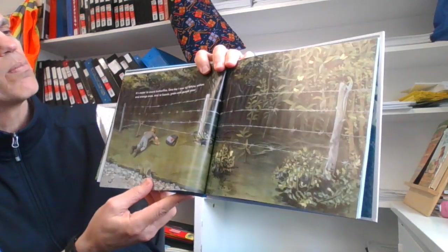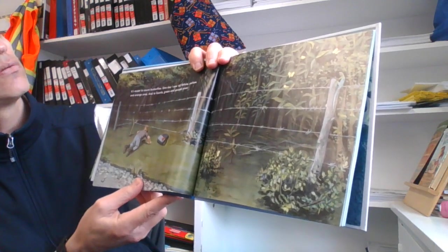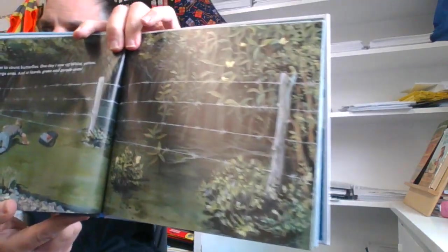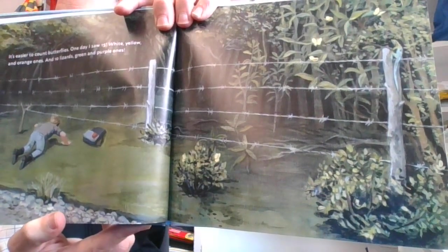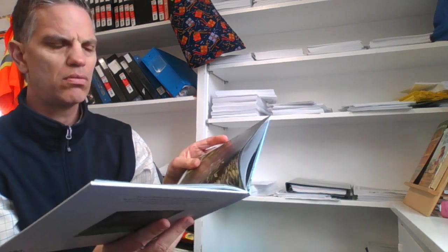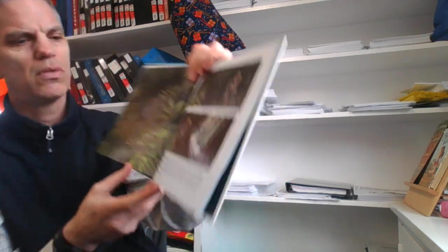It's easier to count butterflies. One day I saw 15 white, yellow, and orange ones, and 10 lizards — green and purple ones. He's exploring on the way to school. Is that where he's going? I'm predicting — maybe he's going to school, maybe somewhere else. He's got a backpack, so I guess we'll see.